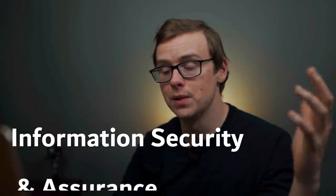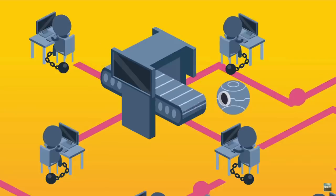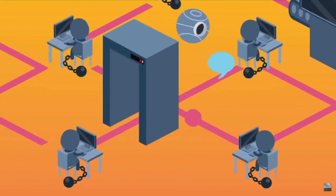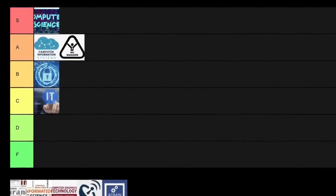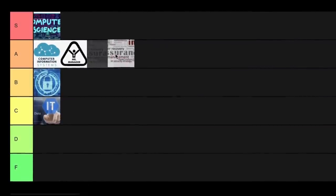Next on the list is information security and assurance. This one is kind of similar to cyber security — there are a lot of similarities. You'll notice this over and over again when researching technology degrees where it sounds like they do the exact same thing when you read the job descriptions, but there are subtle little differences. That's why it's important to do your research and actually talk to people doing these careers. The stats on this one are slightly better than cyber security, so I'm going to put it into A tier.